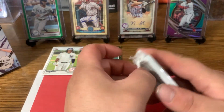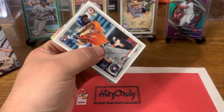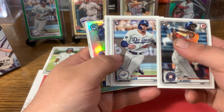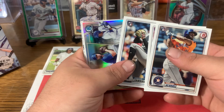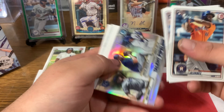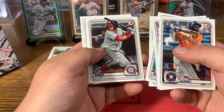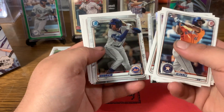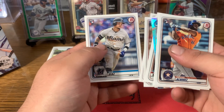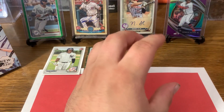And our last base pack of our Bowman break here. Let's get a color. Jordan Alvarez rookie, Gavin Lux rookie right behind it, and Yamamoto — so three good rookies right there. Talent pipeline for the Royals. Ryan Mountcastle, Dane Dunning, Louie Garcia, Tristan Lutz, Ronnie Marciano, Juan Soto, Albert Abreu, and Isan Diaz. Not a bad pack there, a few nice rookies.